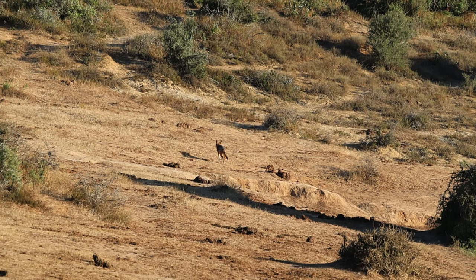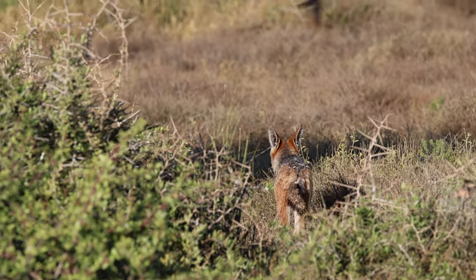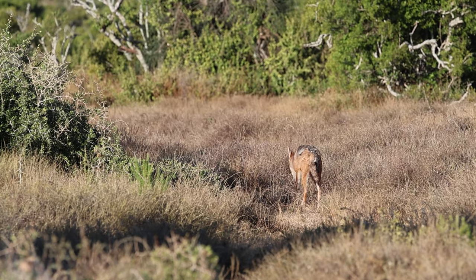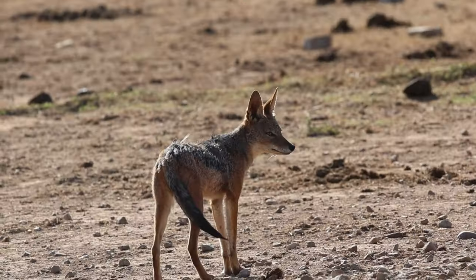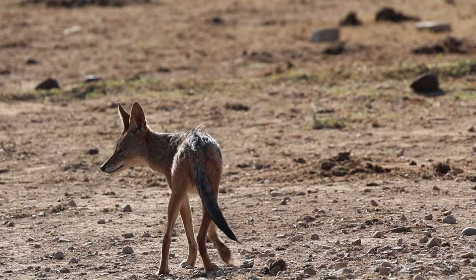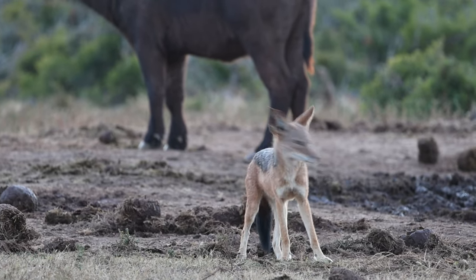It is more common to encounter black-backed jackals. They are abundant in the park and roam during the day as well. Black-backed jackals are omnivorous with a diverse diet. They primarily feed on small mammals, birds and insects, but they also consume fruits, berries and plant matter when available. They are also scavengers and often feed on the remains of larger predator kills.